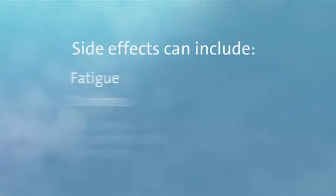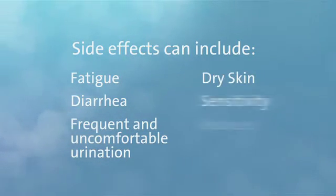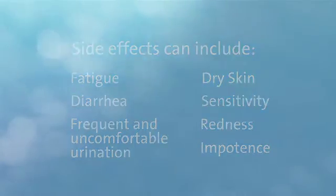Because radiotherapy is a local treatment, most symptoms occur only in the area being treated. Effects can include fatigue, diarrhea, or frequent and uncomfortable urination. The skin in the treated area may also become red, dry, and tender. In some cases, impotence may occur. This can be temporary or permanent. It is important to ask your doctor for a complete explanation of the possible side effects that you may expect.